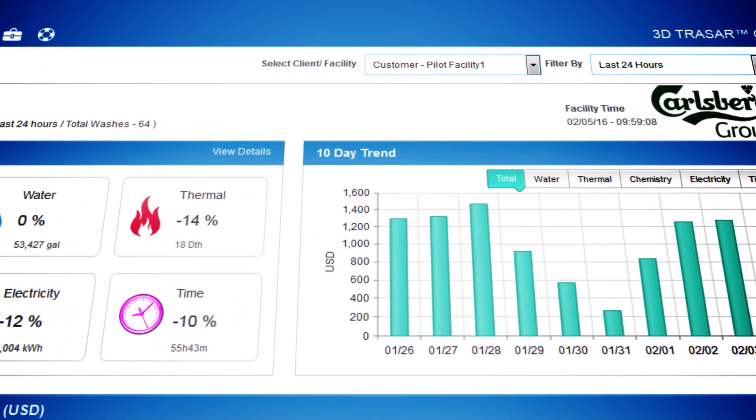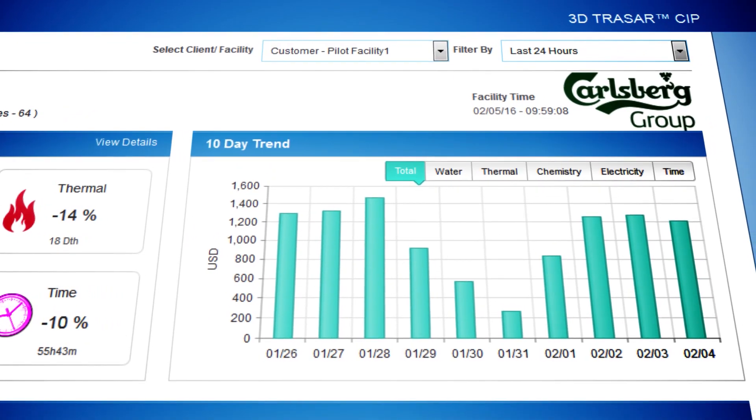The data for 3D Tracer is being looked at on a regular basis from our territorial managers or sales managers, our CIP experts, and the customer operation — plant manager, quality manager — can access the data as well.